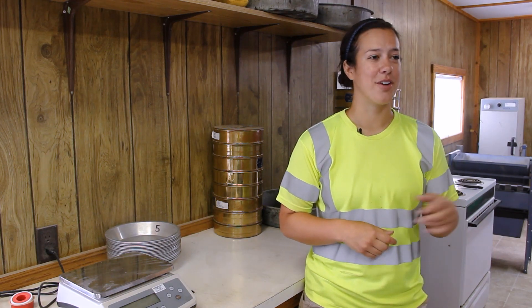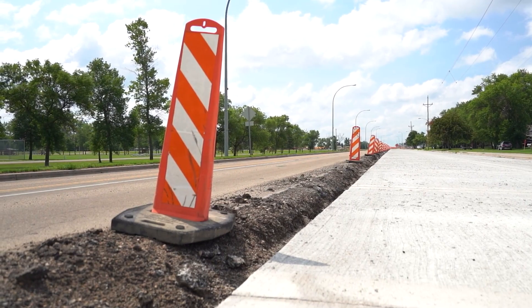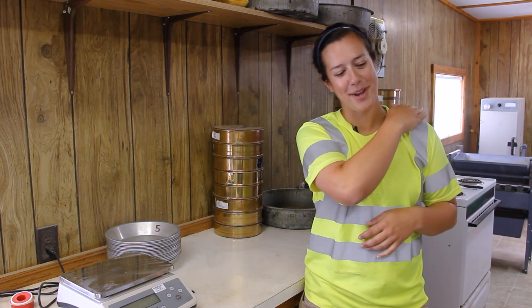Have driven through, driven on roads or through towns, and it's been stuff that we've worked on, and I'm like, oh man, this road's holding up nice. It looks good. We did a good job. A little pat on the back.